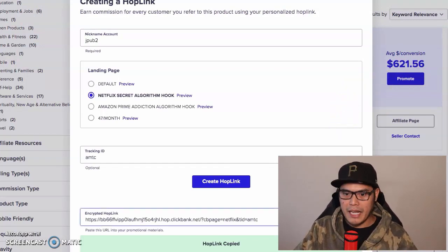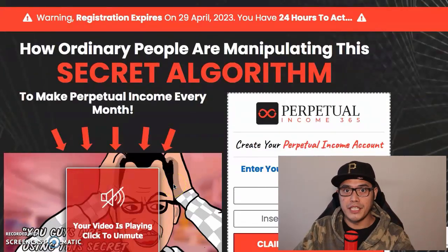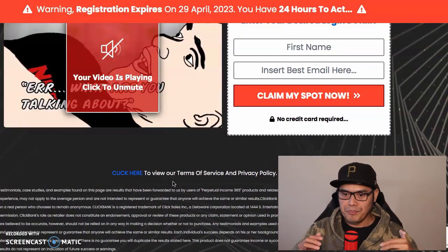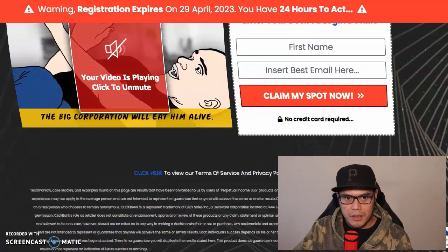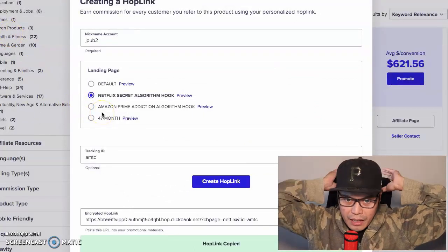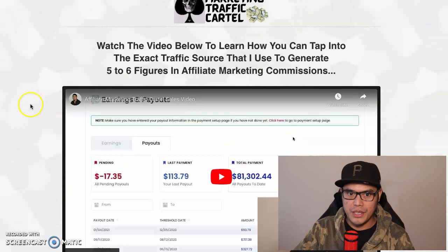The most common question people ask - and the most common challenge people have - is how do you actually promote this page and get traffic to it? Traffic is basically just people who will go to your link. The easiest way to do this - I will put the link in the description of the video or in the pinned comment.